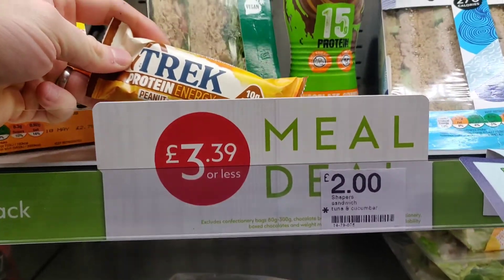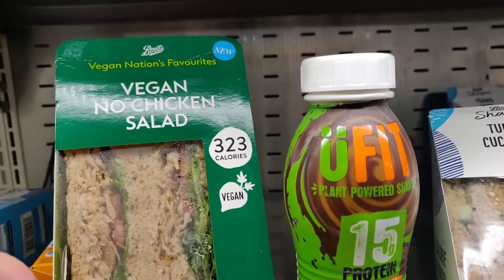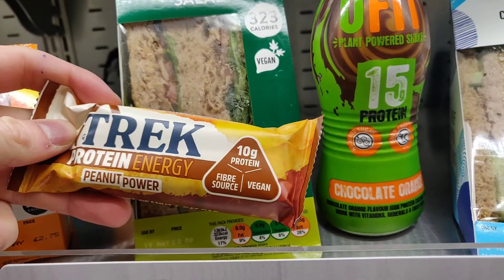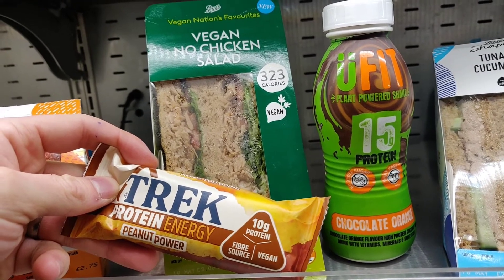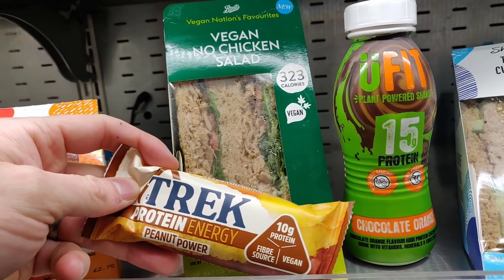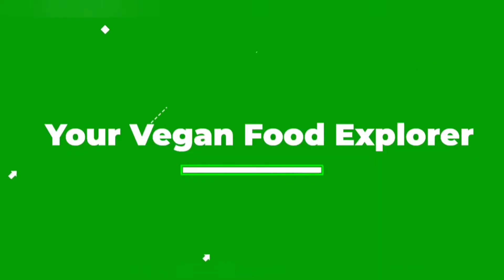So what's the review? £3.39 — I think this has got to be the cheapest, best vegan deal on the high street at the moment. So definitely check it out and let me know in the comments what you think of my choice of main, drink and side. Let me know what you would have!